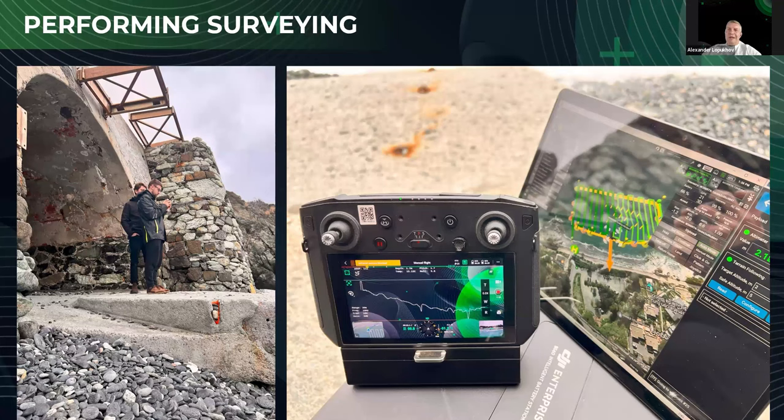I would like you to pay attention to the remote controller. Here is the real-time data from the AquaMapper — it's a demonstration of full integration with the DJI drone. During your mission, you can observe the real parameters from your measurement. And right now, I see that there are some questions that we need to answer.